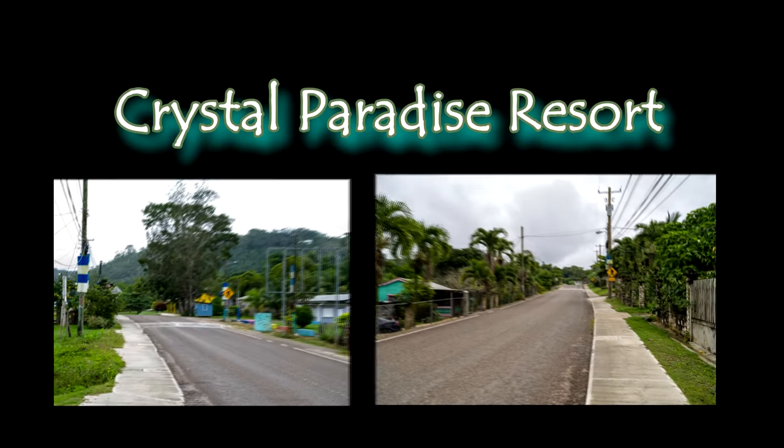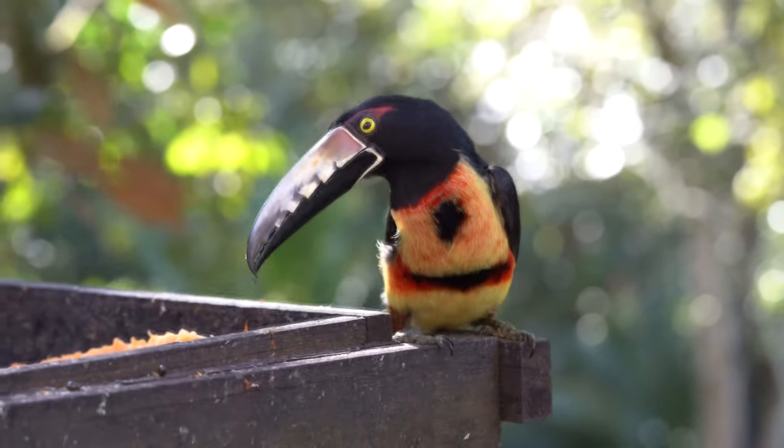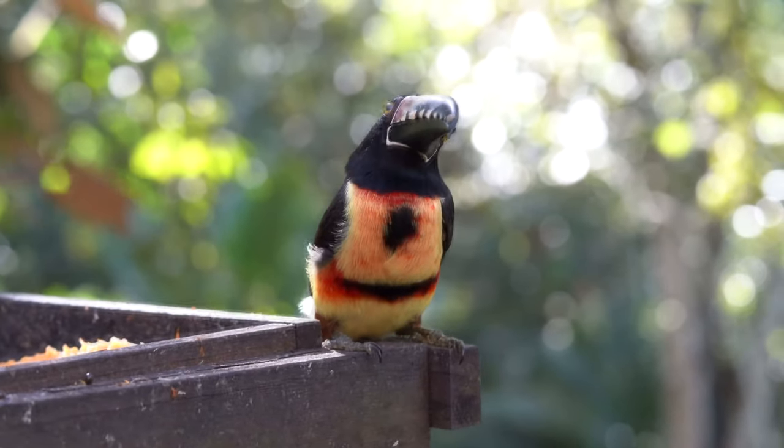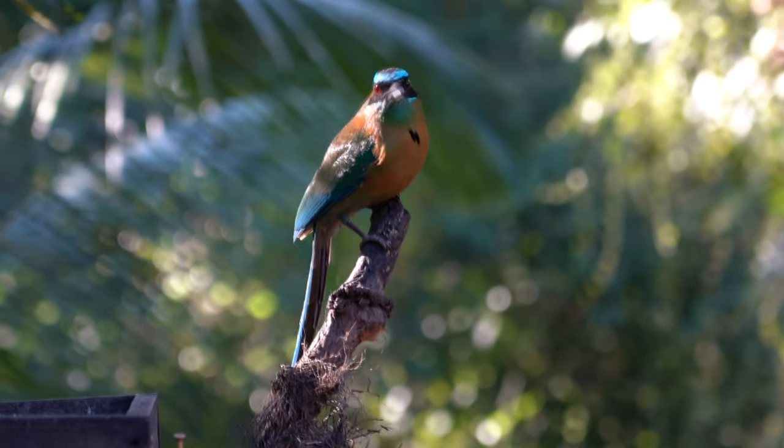Crystal Paradise Resort in Crystal Ray. Our friend Abden suggested it when we were looking for someplace different this year. He knows Barb likes to take pictures of birds, so it seemed pretty natural.